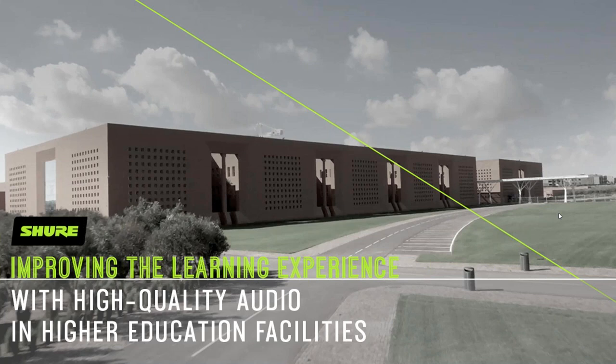Second, this webinar is being recorded and will be available for on-demand viewing. It usually takes us a couple of days to get it edited, so please be patient, but when it is ready it will be available at shure.com/webinars. That's also a great place to go to see any upcoming sessions and any of our past archived webinars.